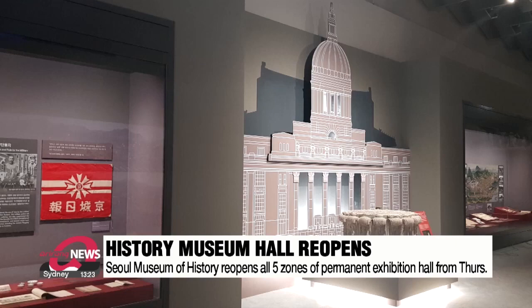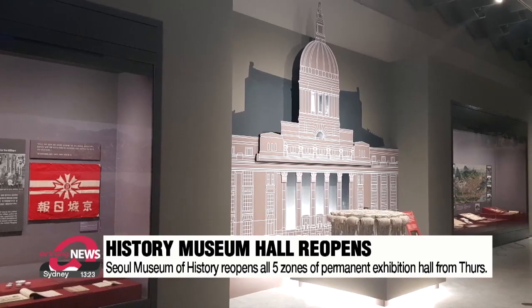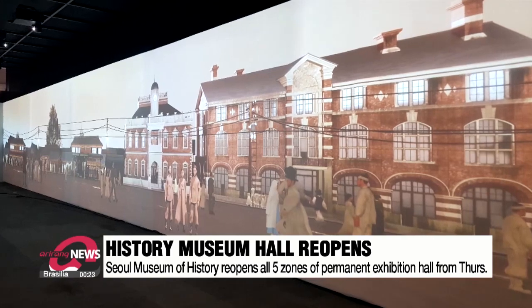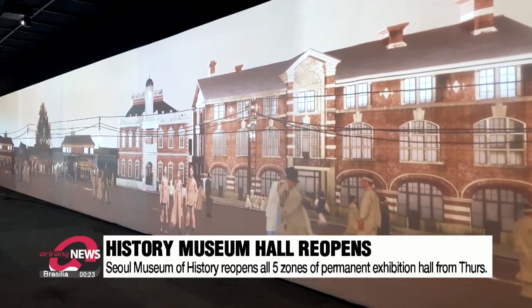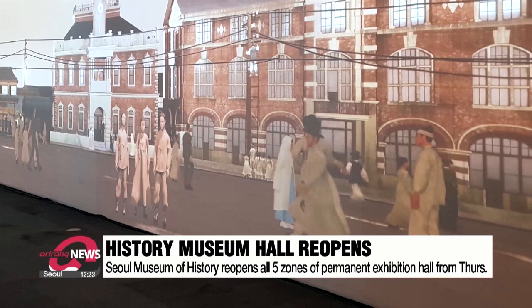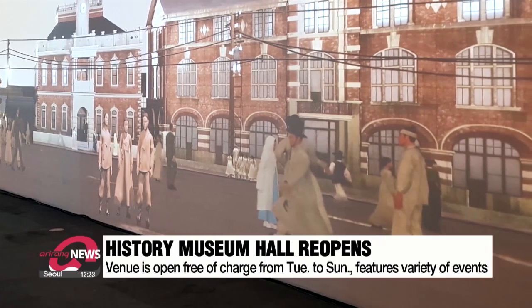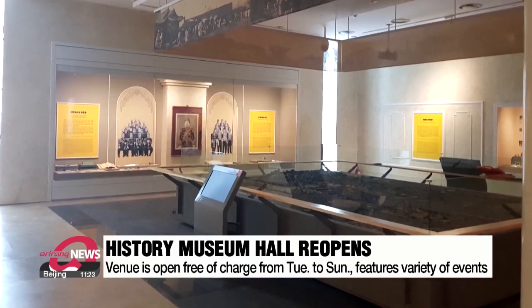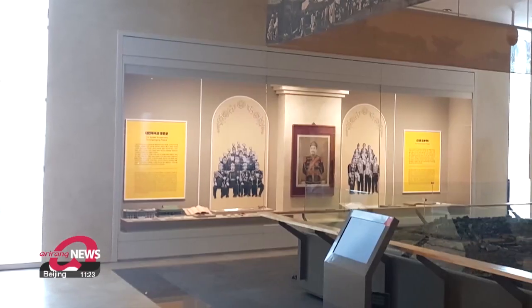The upgraded hall has more than 500 new relics and features a tunnel-shaped digital exhibition area that mimics how the city was in the early 20th century. It also hosts a variety of cultural programmes and events for families, and entry is free from Tuesday to Sunday.